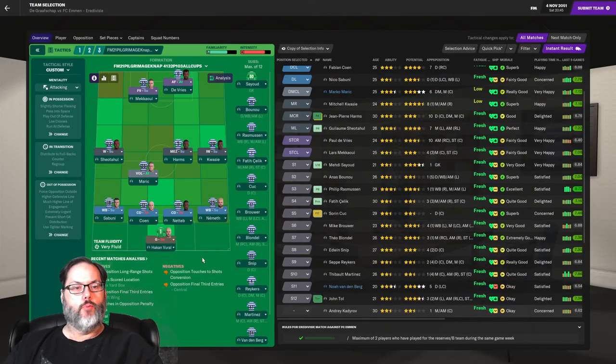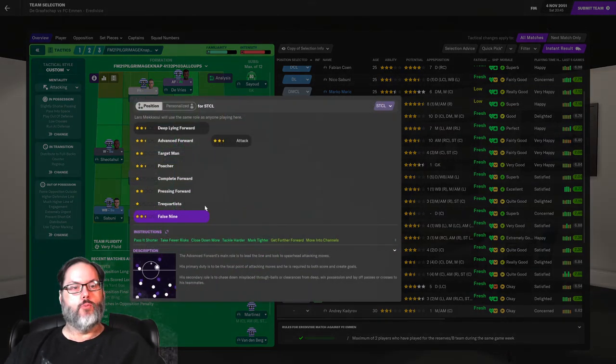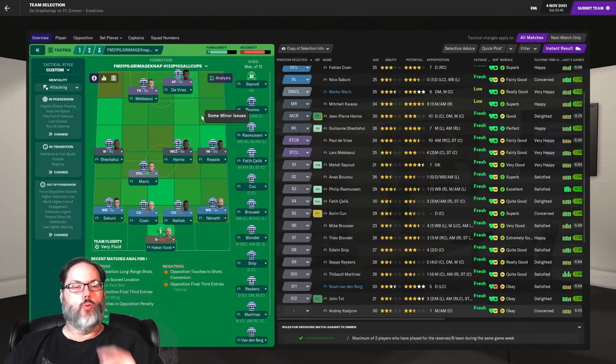It's match day. Here's the lineup: Viral in goal. Sabuni at left back. Cohen and Netev in the center. Nemeth on the right. Merrick and Harms in midfield. Shedahole and Kwesi on the wings. McCauley and DeVries up front. We're going to try McCauley as a false nine — it's a pretty comfortable position for him, just as good as advanced forward or deep lying forward. Kwesi moves to inside forward on the assistant's recommendation, dropping him up to more of a number ten. Harms plays as a Mezzala, drifting out wide and crossing with Kwesi.